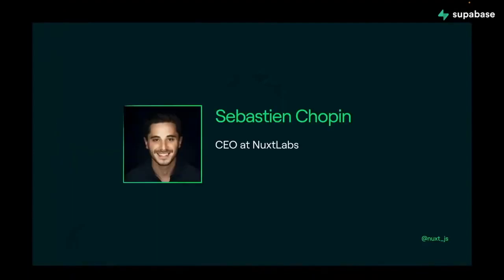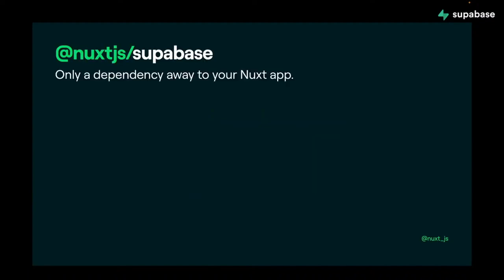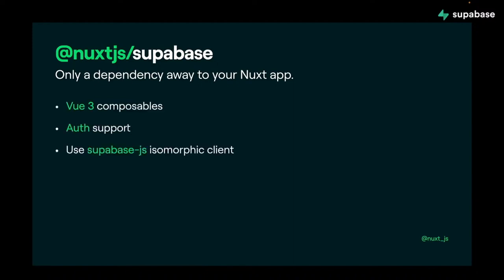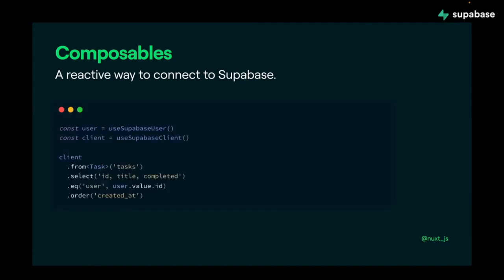I'm Sébastien Chopin, CEO at Nuxt Labs and co-author of Nuxt. We built the Supabase module with Baptiste Leprou, lead dev at Nuxt Labs. The Supabase module is only a dependency away for your Nuxt app. It is based on Vue 3 composables, has authentication support, uses the Supabase.js isomorphic client under the hood, and has TypeScript support. The composables are quite simple and open a reactive way to connect to Supabase.